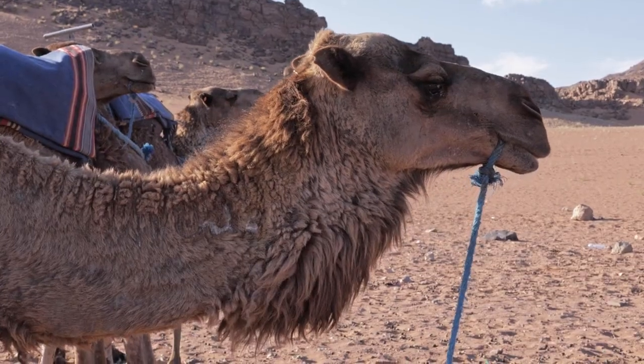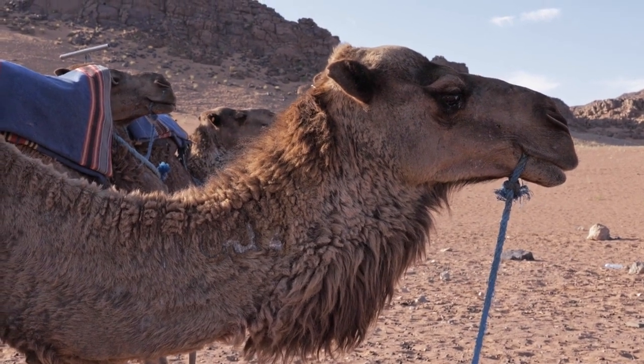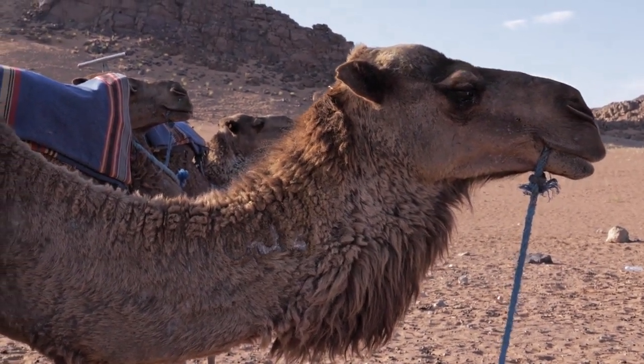This adaptation not only showcases the camel's resilience, but also illustrates nature's ingenious solutions to harsh environments.